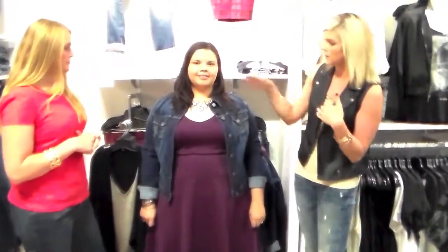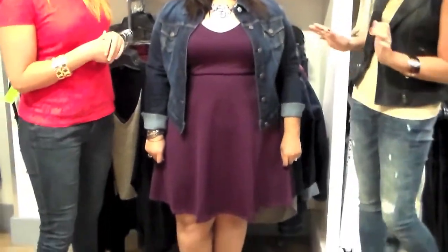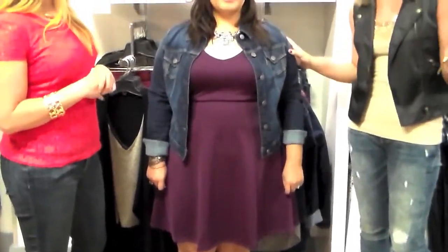We're still getting some warm weather but it is fall, so we did a look where you can wear this in warmer weather but also make it into a fall look. What Amy has on is a v-neck scoop — kind of what we call that — and this is plum, their new color for the fall. It looks awesome on Amy. This is a fit and flare dress, so it's flattering for all shapes and sizes.